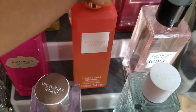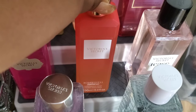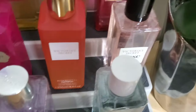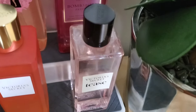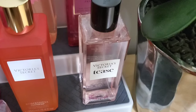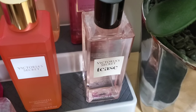Next to that we have Bombshell Summer — it is such a beautiful fresh scent. I would wear it more towards the summertime, hence the name. It actually smells like a dupe for She by Alfred Song — smells so good.